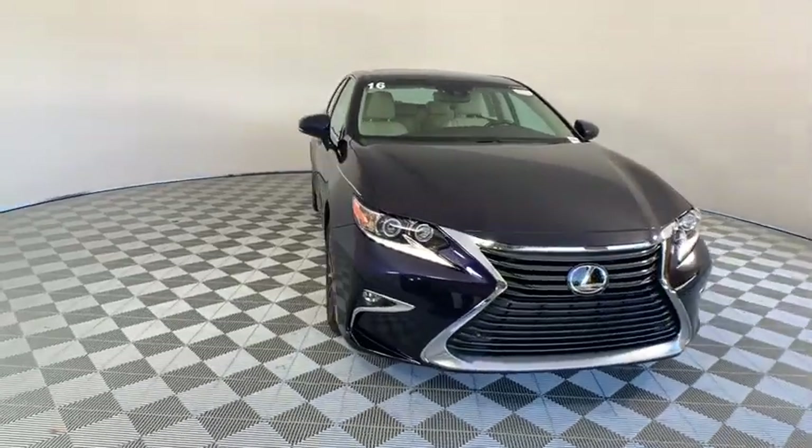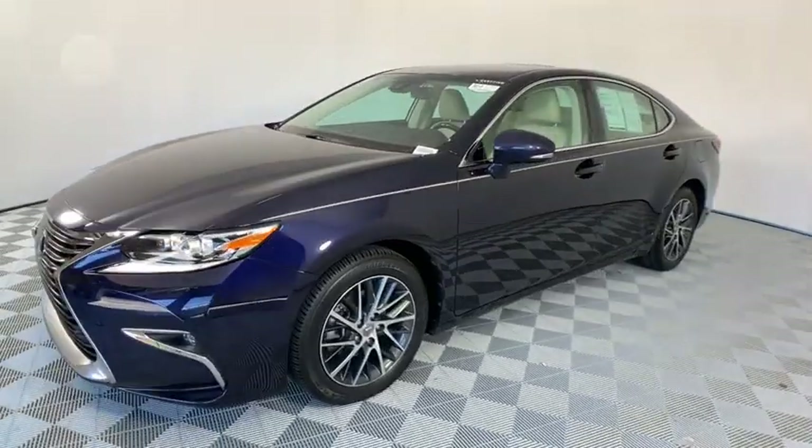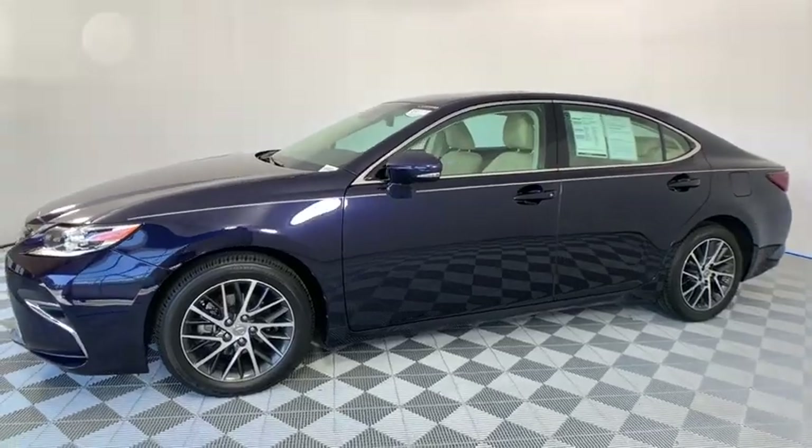Come test drive the 2016 Lexus ES 350. The Lexus ES 350 is a sophisticated combination of distinctive styling, luxury, and smooth performance.